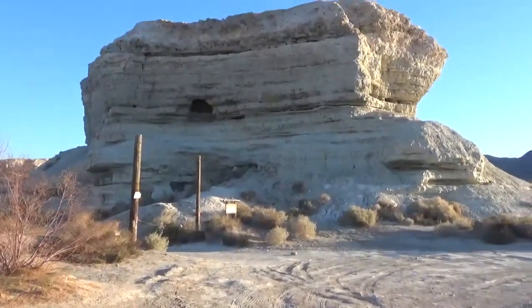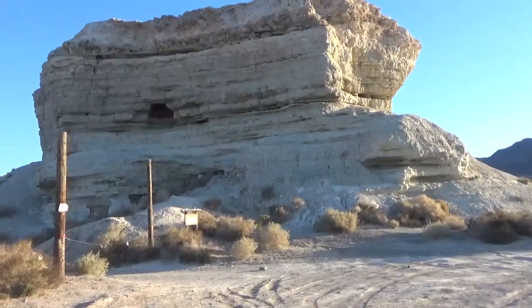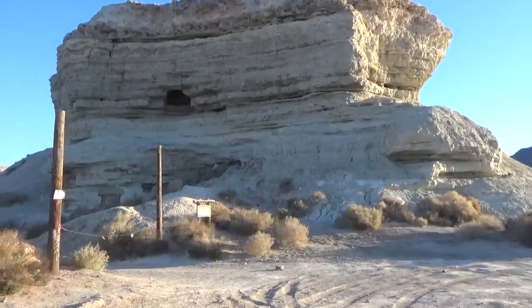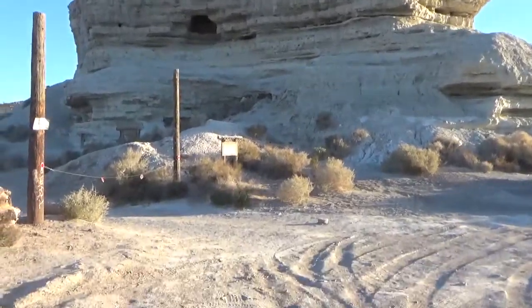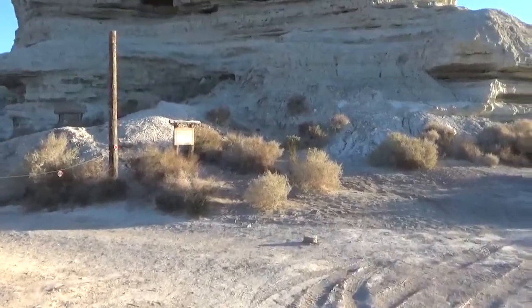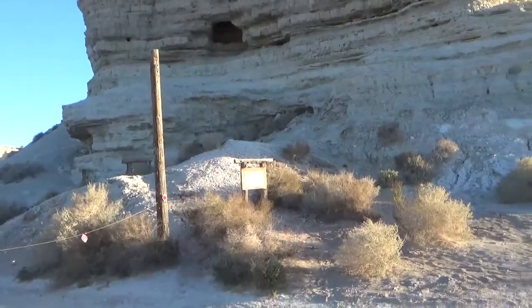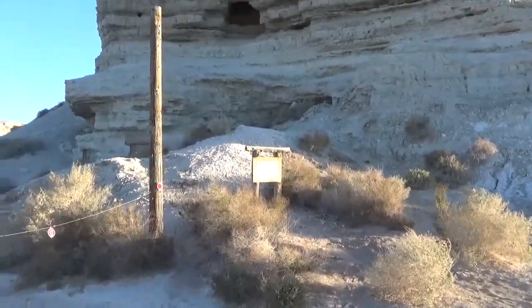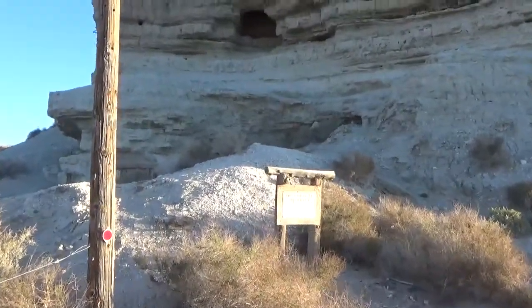Hey guys, you might be wondering why we stopped — we're wondering too. This is a historical district, and I'm going to show you the sign that says so. What interested me when I drove by this place all the time was the tunnels in this rock.